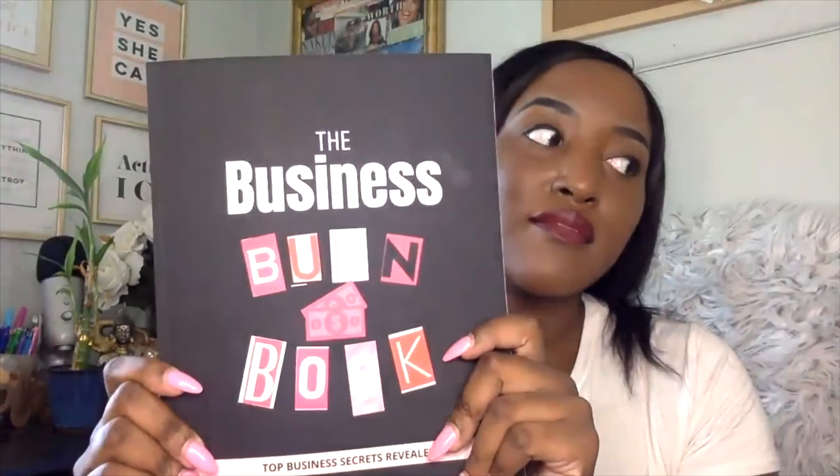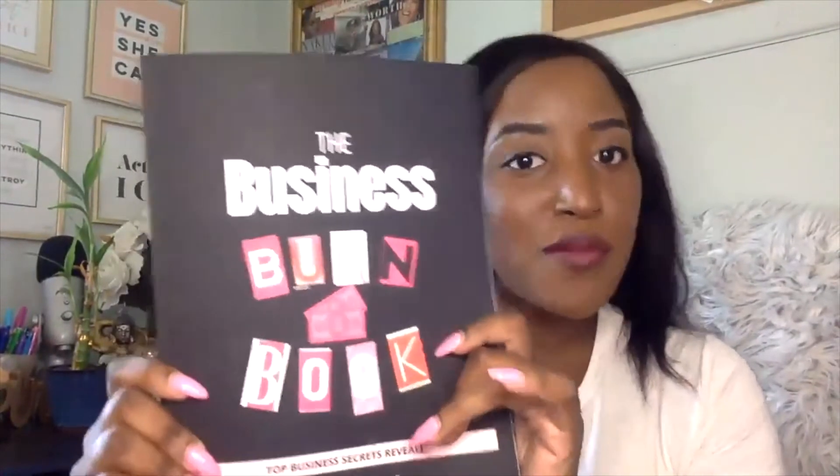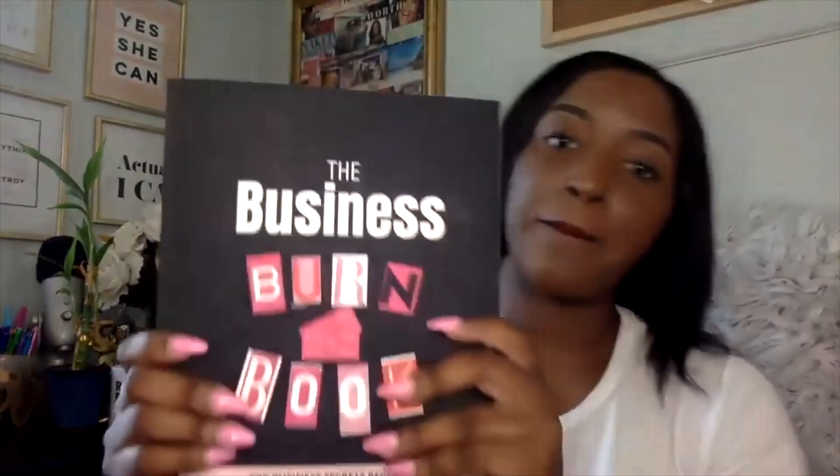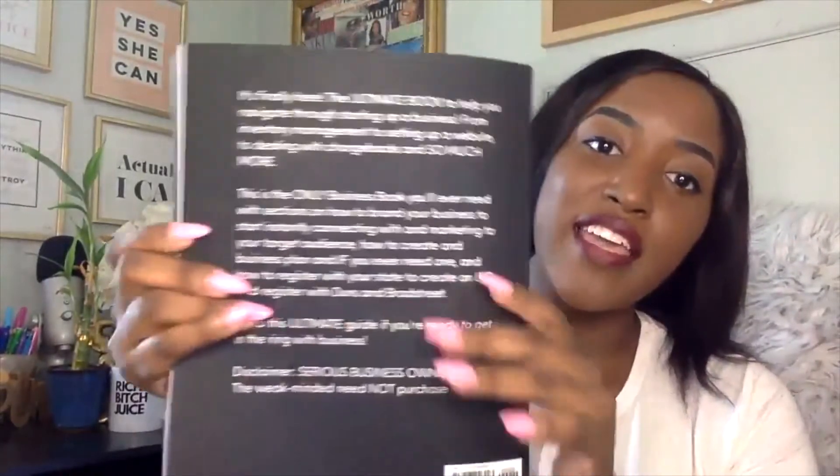This is a really all-in-one solution for the beginning business owner. It's kind of like too good to be true — everything in one place. This is the business burn book, and here's what the back of it looks like.